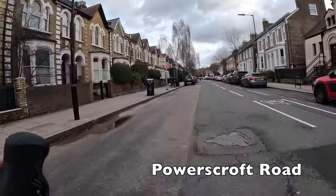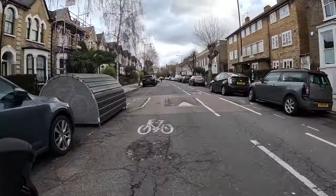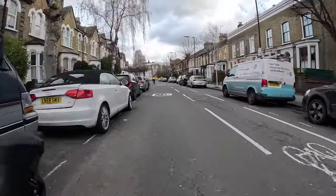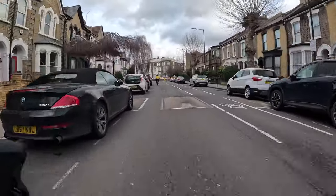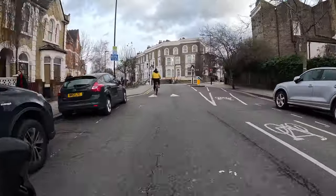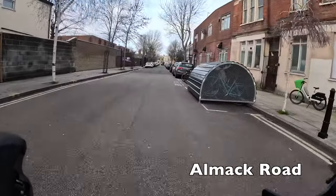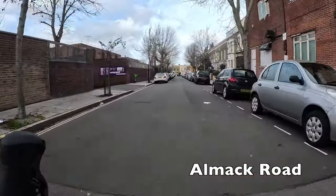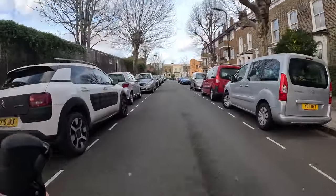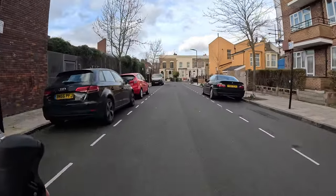Powerscroft Road here is a little bit too busy with traffic for my tastes. It looks fine now but at rush hour it can be a bit busy and there is still some through traffic — however that should change soon when Hackney brings in its Chatsworth Road low traffic neighbourhood over the next few years, which will remove through traffic from that street. For now we're going to turn off onto Almac Road and wiggle through a few back streets, which will both cut a corner and give us slightly quieter riding conditions.